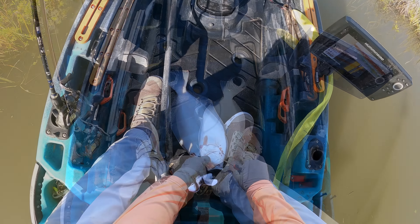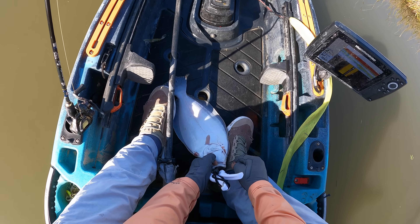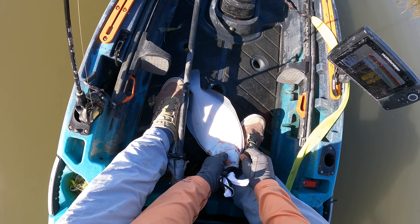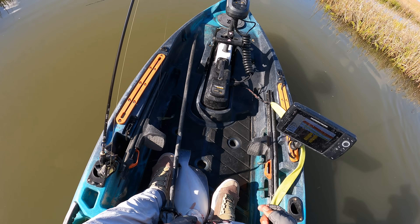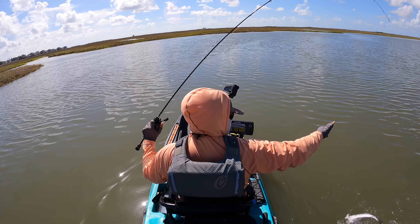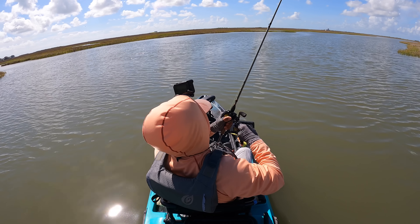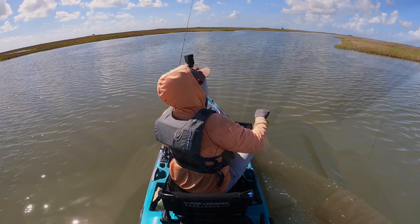Got you. Here we go — if I can just get it to run along there, there we are. Run the length of his body and he's done. We'll bleed him out and we're good.